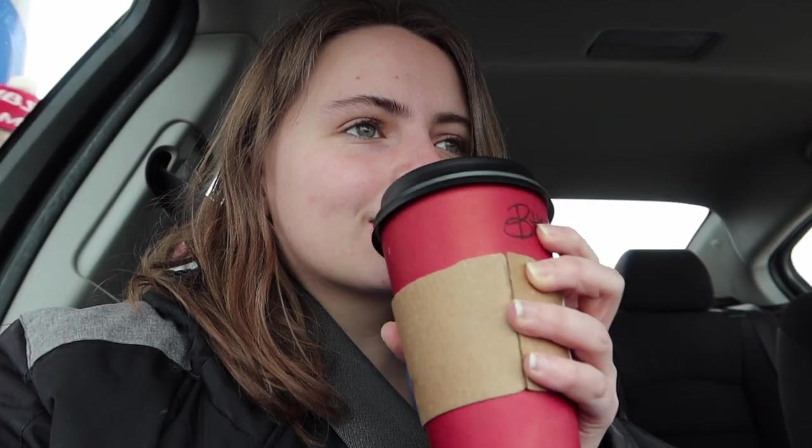I got my coffee and now we're just getting gas real quick, then we'll go to the library. I got this caramel mocha drink — they call it the brick house mocha. It's like white chocolate caramel, pretty much, but it is very delicious. It's my go-to drink. Now it's time to go to the library. I'm excited to see what they have.